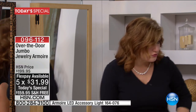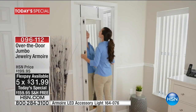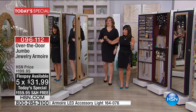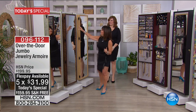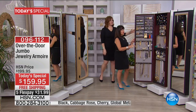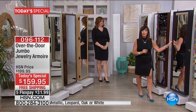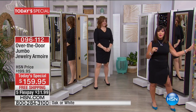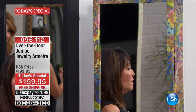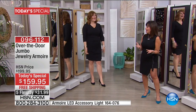Let's quickly go through the colors: we have cabbage rose, we have leopard, we have the beautiful oak, we have white — our number one color — and our number two color is this beautiful high polish cherry. We have the black and we have the global metallic. One for every personality, and for a little over a dollar a day, it makes such a big impact.